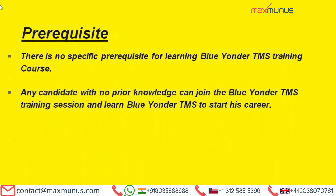Here are the details of prerequisites — that is, who is eligible to take part in a Blue Yonder TMS learning session. There is no specific prerequisite for learning Blue Yonder TMS. Any candidate with no prior knowledge can join the Blue Yonder TMS training session and learn Blue Yonder TMS to start their career.